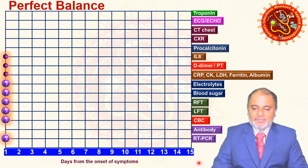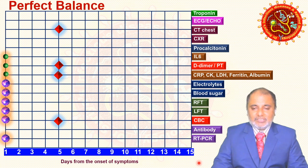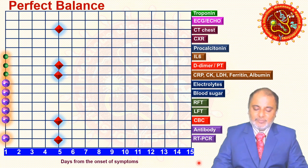On day five, go for CT chest and X-ray to assess lung involvement. CBC is also mandated at day five. You can add inflammatory markers, D-dimer, CRP, and CK. Additionally, if the patient was RT-PCR negative on day one, you can repeat RT-PCR on day five — this repeat is only for day-one-negative cases.